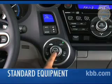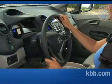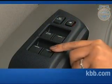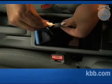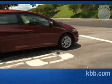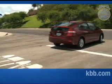Standard features found on the base Honda Insight LX trim include automatic climate control, a tilt-and-telescoping steering wheel, power windows with automatic driver's window, and a four-speaker CD audio system with auxiliary input jack. Standard safety features include anti-lock brakes, LED tail lights, active front head restraints, and six airbags.